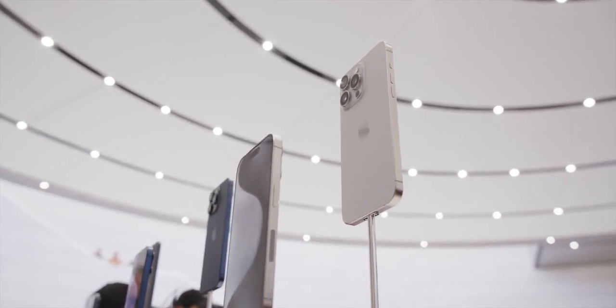Apple also mentioned on stage — pretty quickly, so you might have missed it — that they've redesigned a bit of the interior of the chassis to make the back glass more replaceable. So it's a more repairable iPhone design, technically. It's a small thing, just one little step, but it's a step in the right direction. But my favorite feature, before we even get to the cameras, is the new action button.